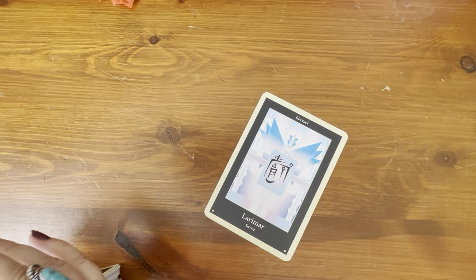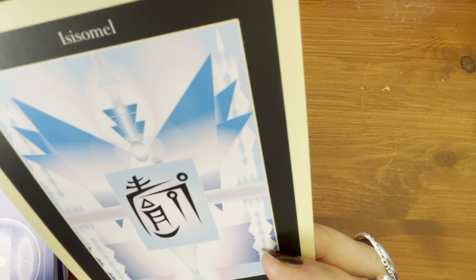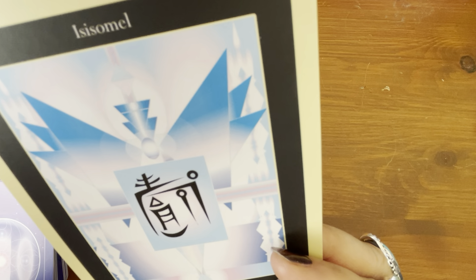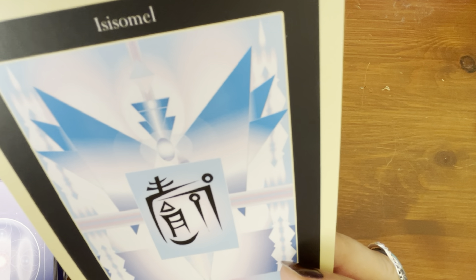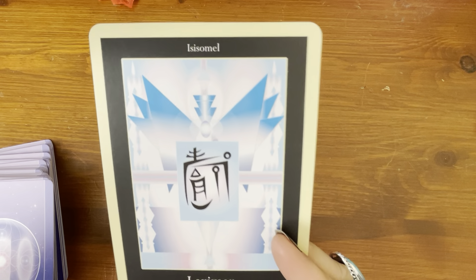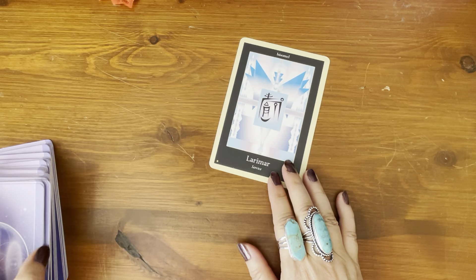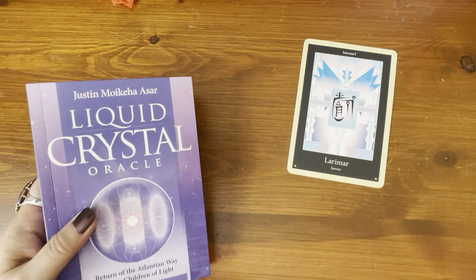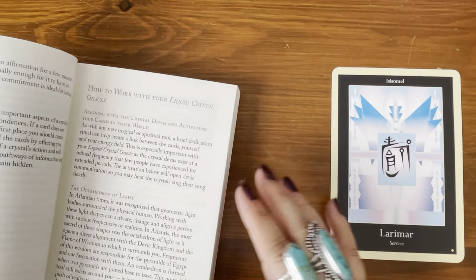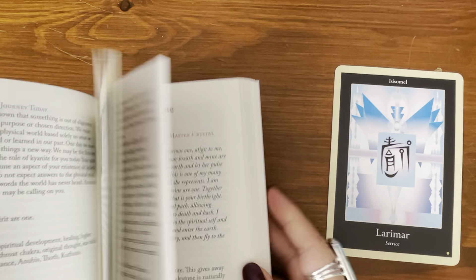That card wanted to come out obviously. The diva's name is Isis-Somel — I'm not sure if it should be pronounced Isis-Somel or Isis-Somel. The stone or crystal is Larimar and the keyword is service. Some of us may be called to be in service, or some of us already are in service, or we're just reminded to be in service. Let's see how easy it is to look this card up. It's in alphabetical order — I turned right to the L section!